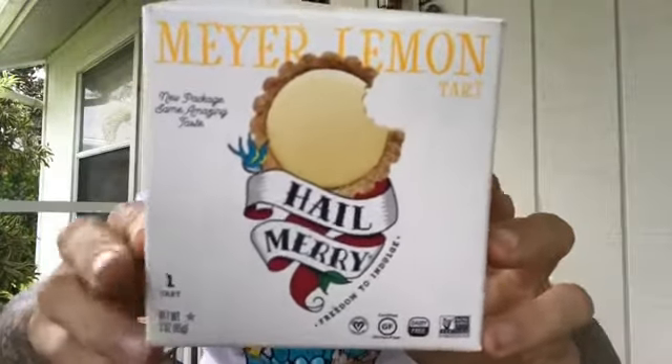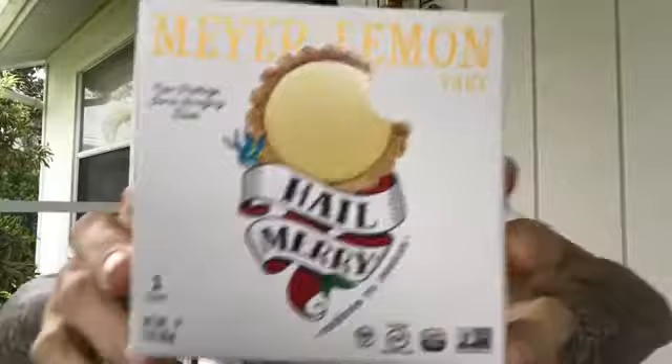What's up, you chubby little bastards — it's Fun Sized Review time. Hail Merry's Meyer Lemon Tart: team lemon, stand up! These are gluten-free, dairy-free, non-GMO, and certified vegan. I literally don't give a shit about any of that. All I know is I had the dark chocolate tart, it was awesome. This is the lemon one — no more needs to be said.